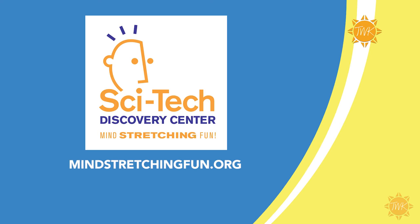To learn more about the SciTech Discovery Center and to plan your trip, visit them online at mindstretchingfun.org.